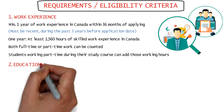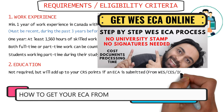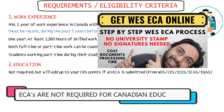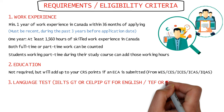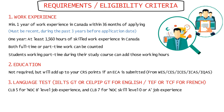Although education is not required, if you want to score more points in your Express Entry profile, you'll need an ECA from WES or another education evaluation agency if your education was completed outside Canada. An ECA is not required for education completed in Canada. For your language test, you'll need at least CLB 5 for NOC B level job experience and CLB 7 for NOC skill levels 0 or A.